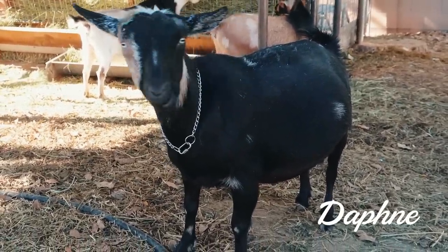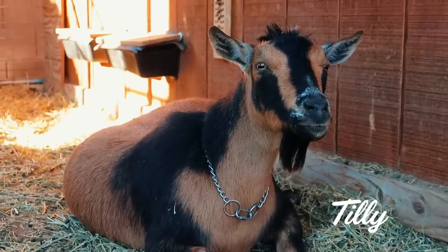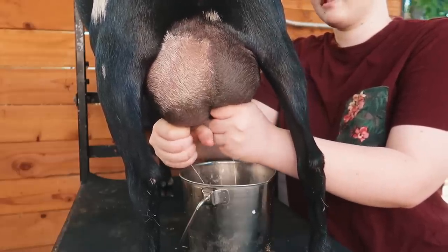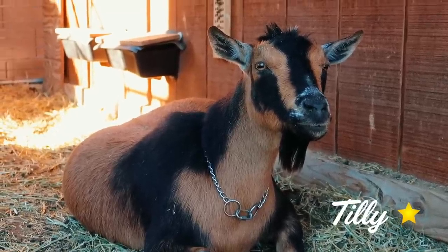A goat can only earn one milking star in their lifetime, but we often keep testing to see if production increases and how they match up to all other does within the breed. Daphne hit the 87th percentile on her production evaluation, which is really exciting. Just to give you a reference, our Tilly is only 22nd percentile compared with all the other Nigerian Dwarf does that have been on milk test, so the fact that Daphne is 87th is pretty cool.